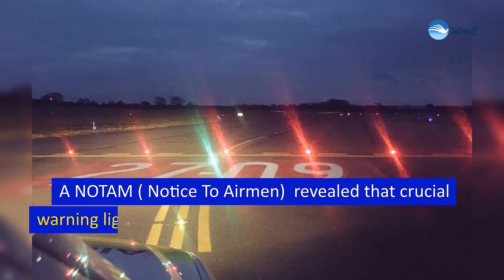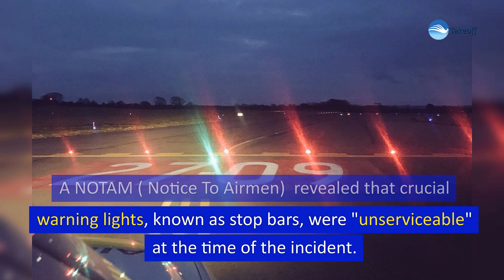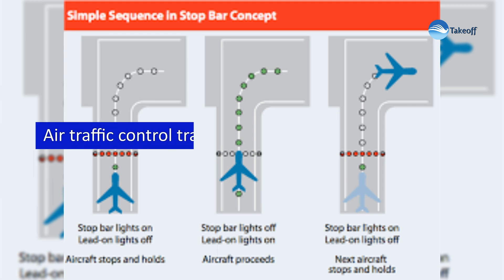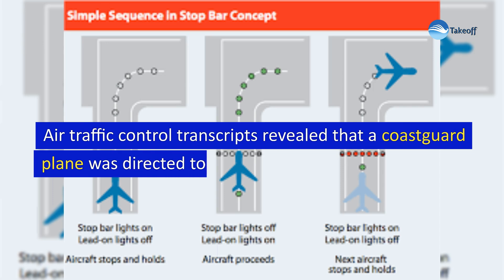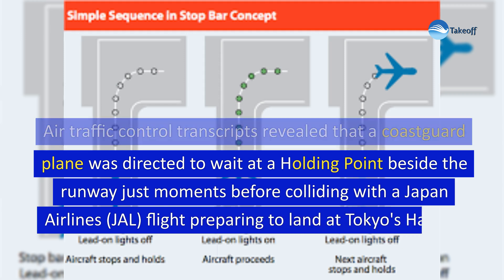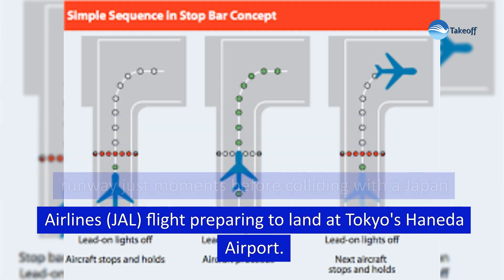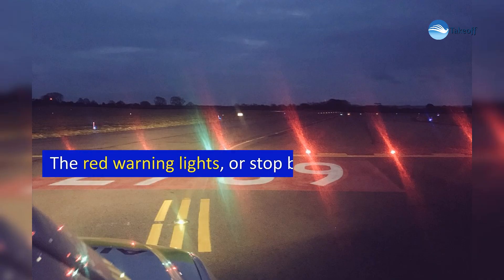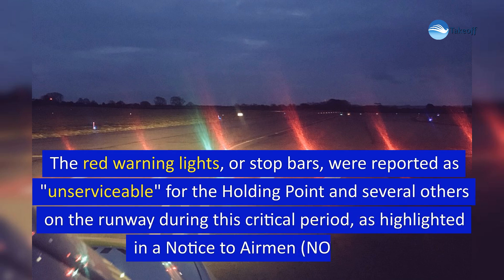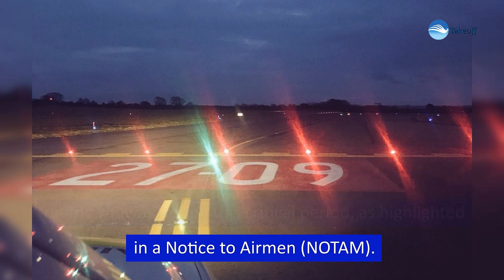A NOTAM — notice to airmen — revealed that crucial warning lights known as stop bars were unserviceable at the time of the incident. Air traffic control transcripts revealed that a Coast Guard plane was directed to wait at a holding point beside the runway, just moments before colliding with a Japan Airlines flight preparing to land at Tokyo's Haneda Airport. The red warning lights, or stop bars, were reported as unserviceable for the holding point and several others on the runway during this critical period.